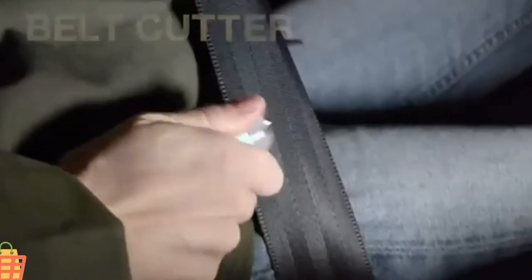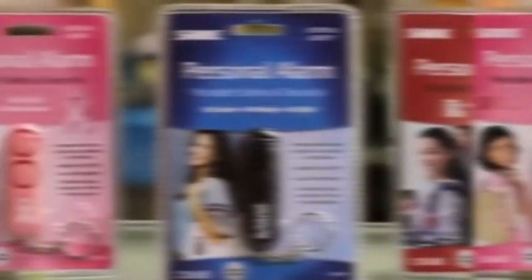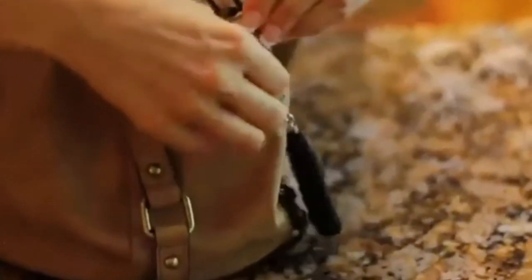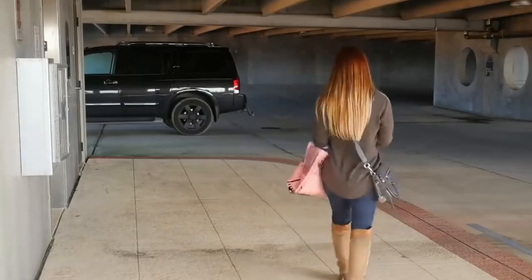Wonderful defense siren keychains for women. Requires no training or skill to operate. Equipped with high-intensity LED lights. Extremely loud, with a reach of up to 1,000 feet away. Military-grade durability. Weatherproof. Equipped with CR2032 battery, very durable, and long service life.